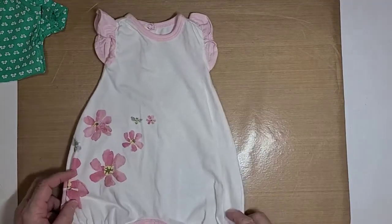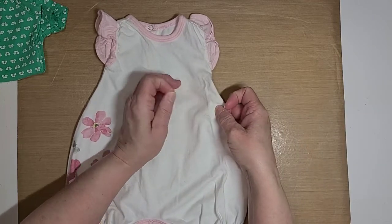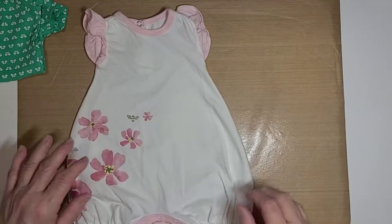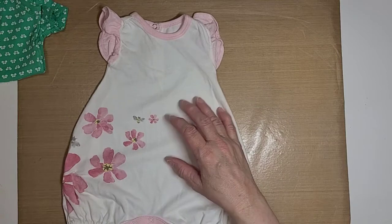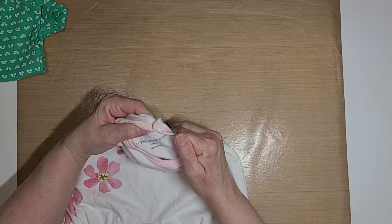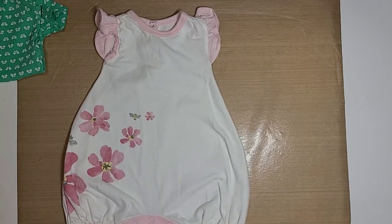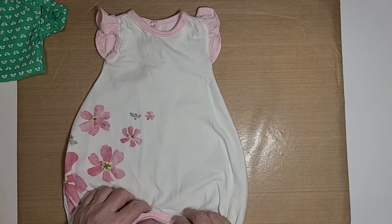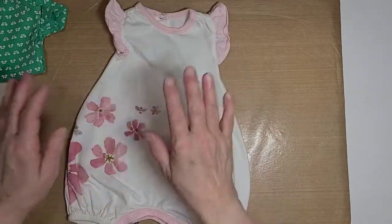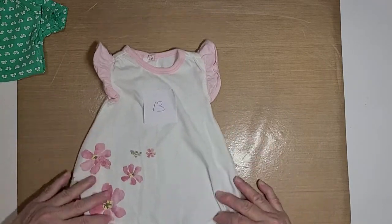This is a little romper, it's newborn size. I do have dogs so you're gonna probably find dog hair on them — I'm sorry, I try to keep them as free as I possibly can but it's almost impossible. This here is a Burt's Bees Baby newborn romper — it's white with pink trim, pink ruffle sleeves, pink trim around the neck, and pink flowers on it. This is number thirteen, one dollar plus shipping.